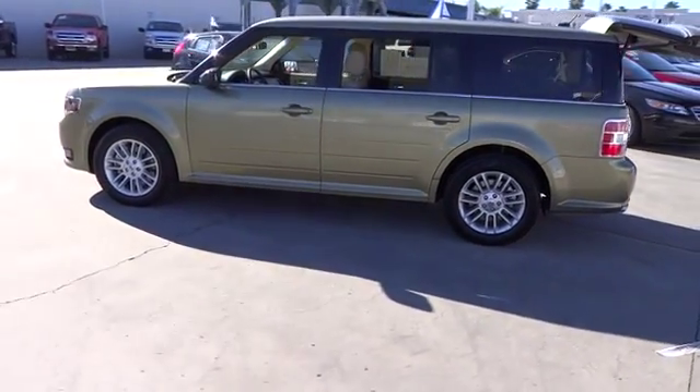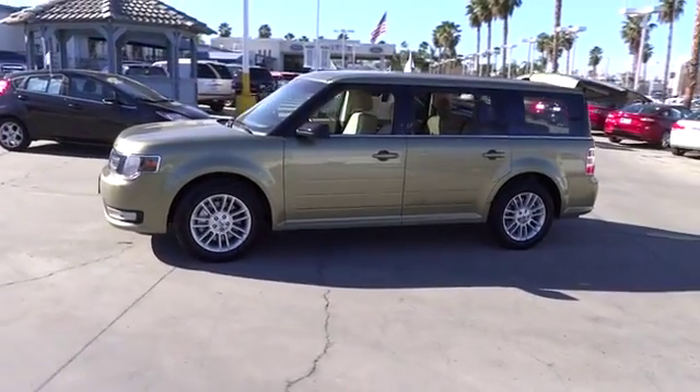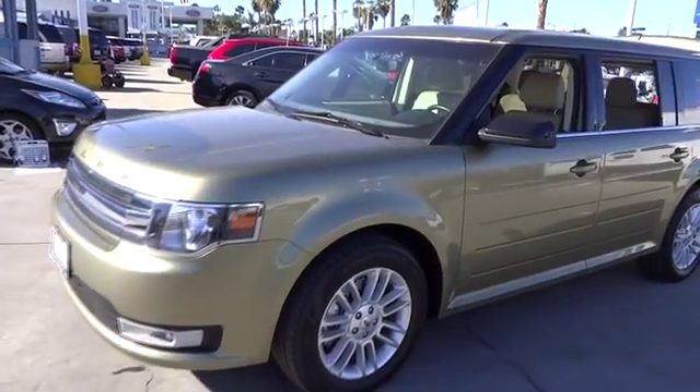Power door locks, security system, power windows, center console. This beauty is sure to make you the talk of the neighborhood, so call or drop in for a test drive today.